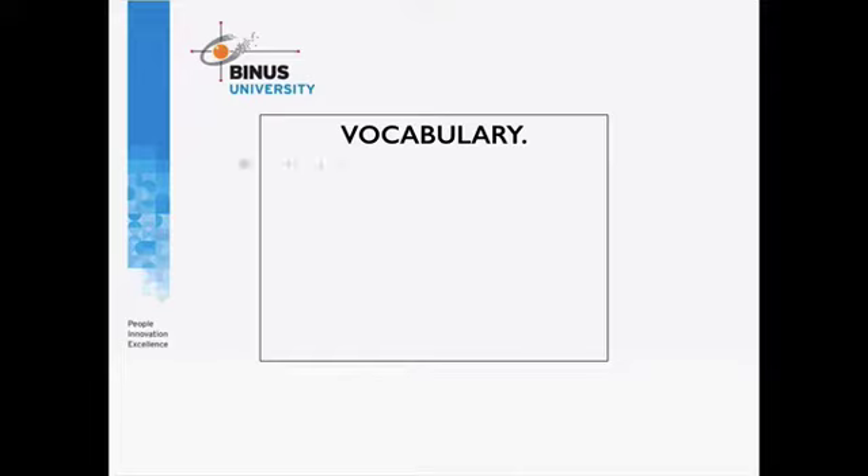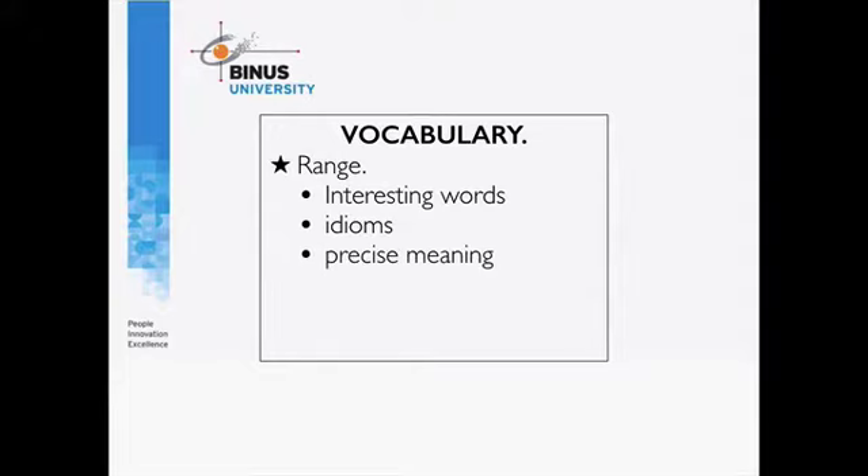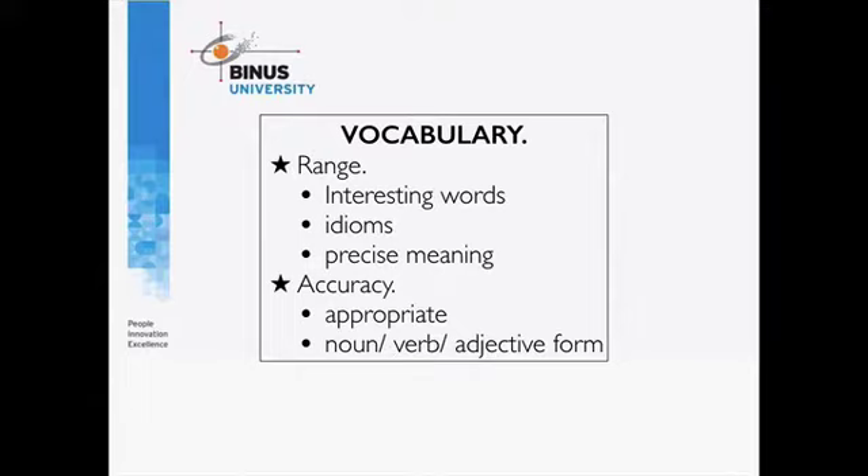Number two is vocabulary. The range of your vocabulary is important — if you have a wider range, you're going to get a higher score. Range refers to using interesting words and idioms. Precise meaning is also something that will improve your score. Accuracy in vocabulary is another important area: whether the words you use are appropriate and accurate in terms of noun, verb, or adjective form.